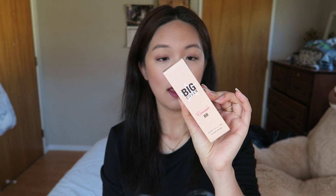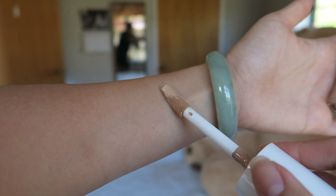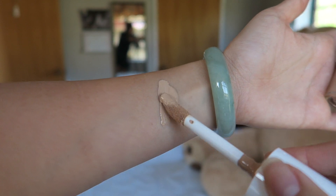For this video I decided not to apply any primer on both sides of my face so we can see how long both foundations last, and I decided to use a beauty blender as well because I have dry skin and I prefer not to use a brush. The Big Cover Concealer BB comes in a box like this, it's 30 grams, and I got it in the shade Sand.